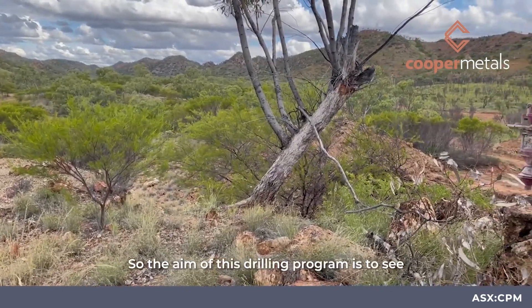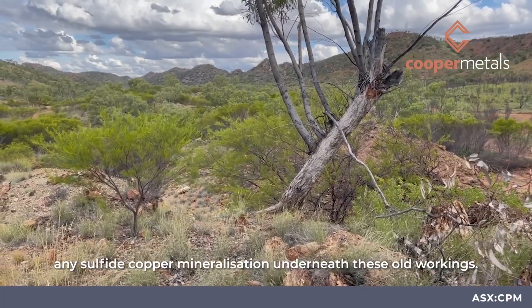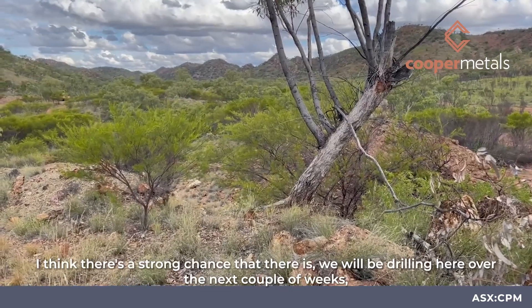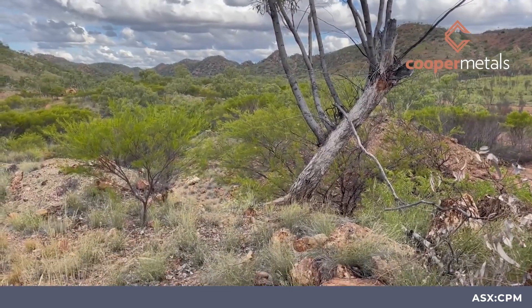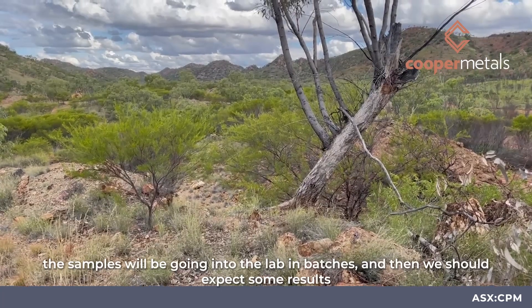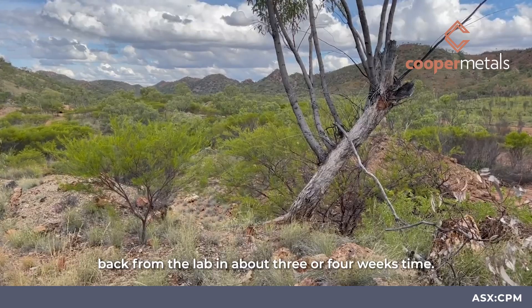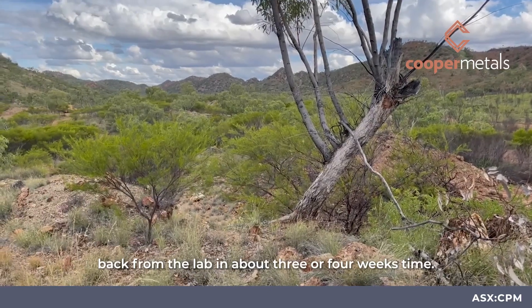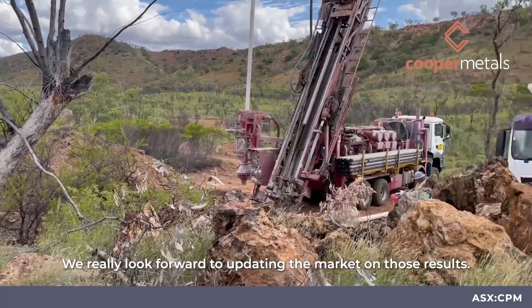The aim of this drilling program is to see if there's any sulphide copper mineralisation underneath these old workings. I think there's a strong chance that there is. We'll be drilling here over the next couple of weeks. The samples will be going into the lab in batches and we should expect some results back from the lab in about three or four weeks time. We really look forward to updating the market on those results.